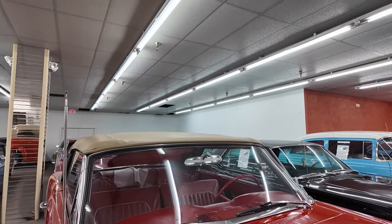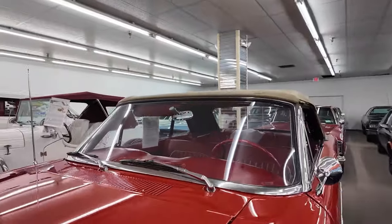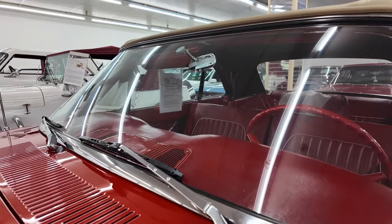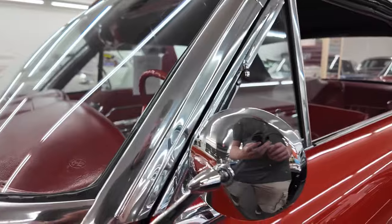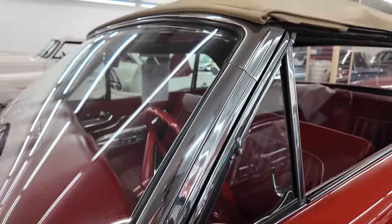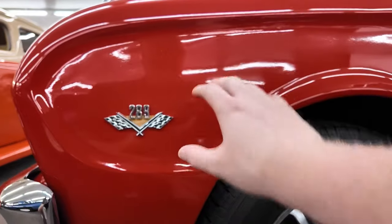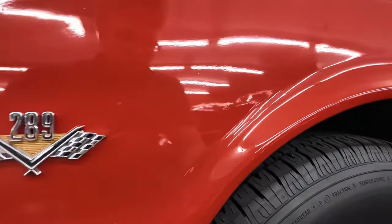The windshield is curved, single piece. This one has an external cowl as well as windshield wipers that go the same way. Stainless around the windshield. The mirror is mounted on the door. This one is a convertible, so it does not have drip rails. Just look at how this has this pressed-in look — 289 badge there.